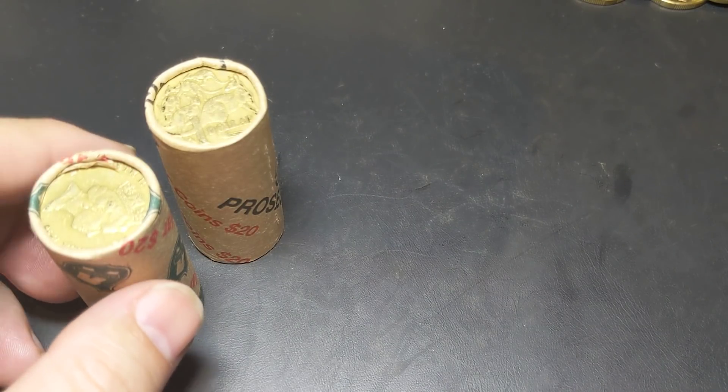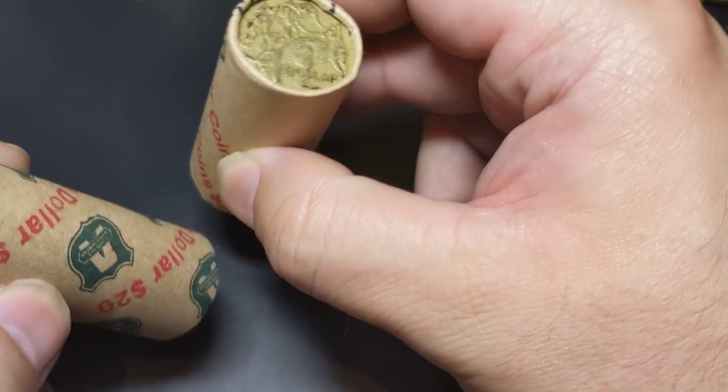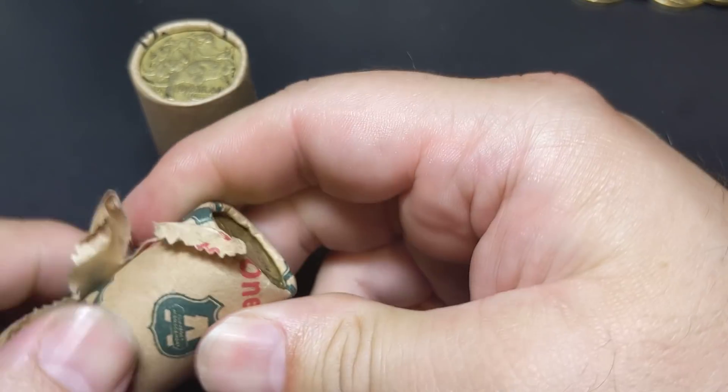Not having too much success — I've probably gone through another ten rolls or so and really haven't found anything. So I figure we'll go through another couple more rolls and then we'll just recap what we've found for today.